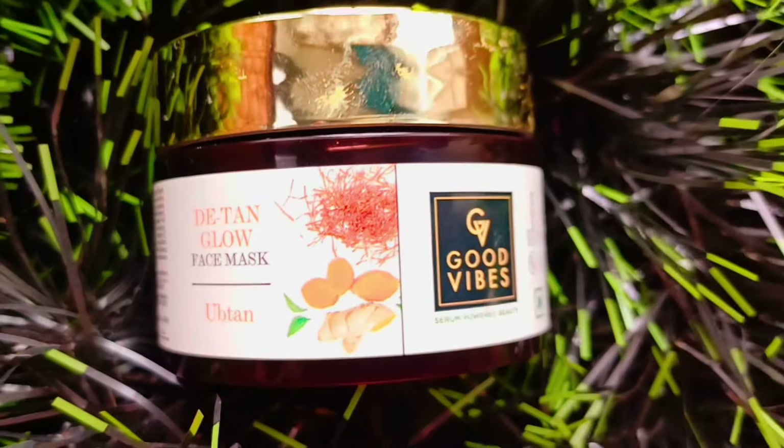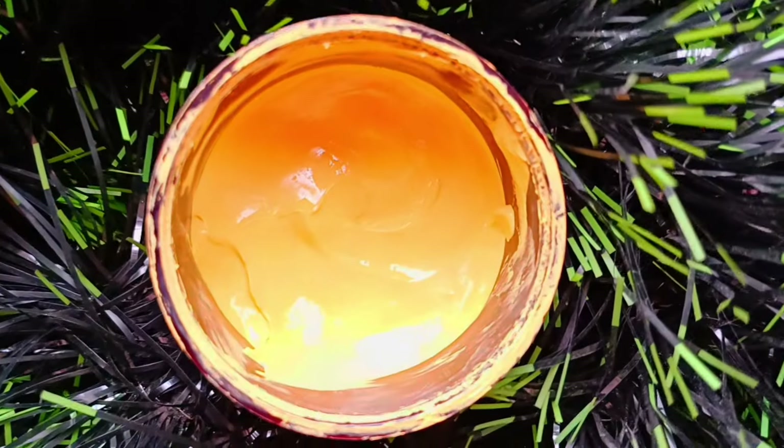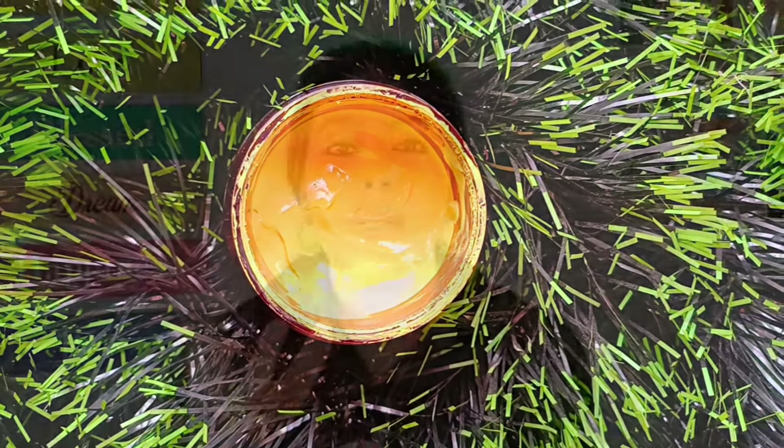The next product is the Good Vibes brand De-Tan Glow Face Mask. I used to use it very well — this is a good product I used to apply every week.